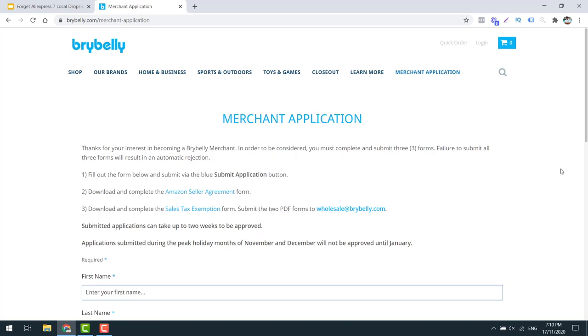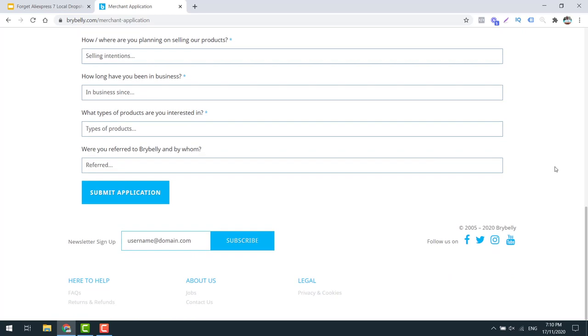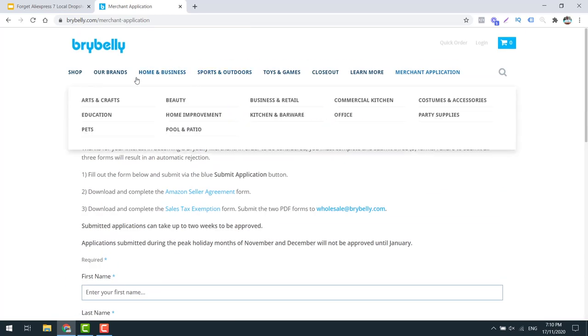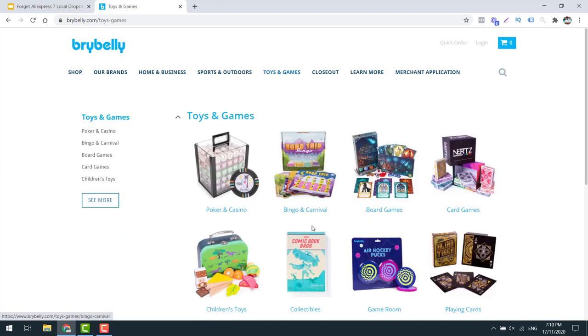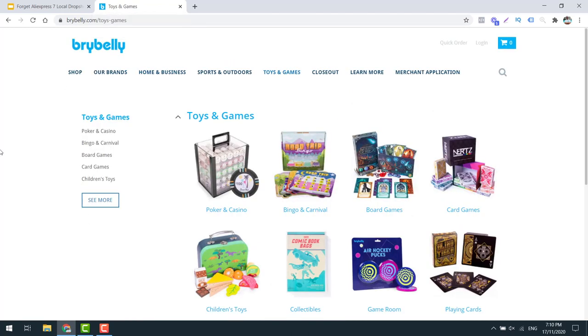If you're able to meet all the requirements and you like the products, fill out an application form and get started. I really like this business, especially things like toys and games. I think you could build a really cool store just based on these, and to be honest you'd be able to find lots more suppliers out there where you'd be able to sell their products on your store.